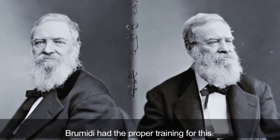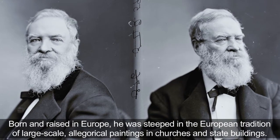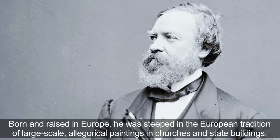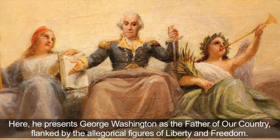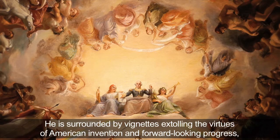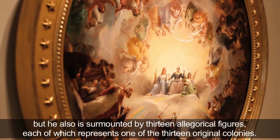Brumidi had the proper training for this. Born and raised in Europe, he was steeped in the European tradition of large-scale allegorical paintings in churches and state buildings. Here, he presents George Washington as the father of our country, flanked by the allegorical figures of liberty and freedom. He is surrounded by vignettes extolling the virtues of American invention and forward-looking progress, and surmounted by 13 allegorical figures, each representing one of the 13 original colonies.